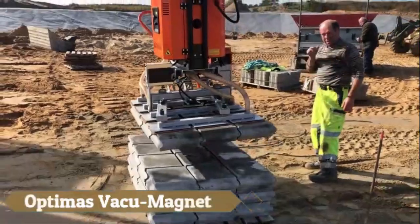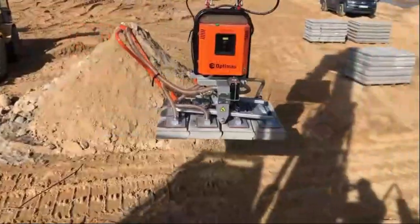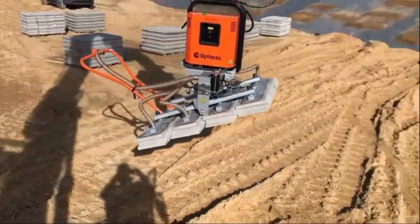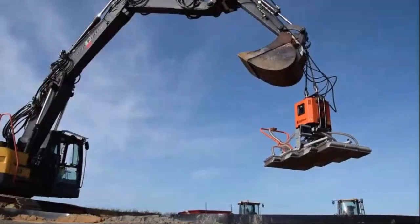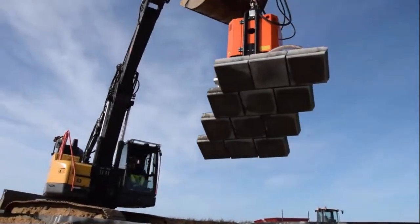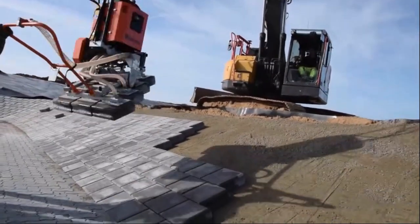The Optimus Vacuum Magnet revolutionises material handling with its compact design and versatile capabilities. Compatible with carrier machines of all sizes, its flexibility is unmatched, with lifting capacities ranging from 500 kg to 1,500 kg.